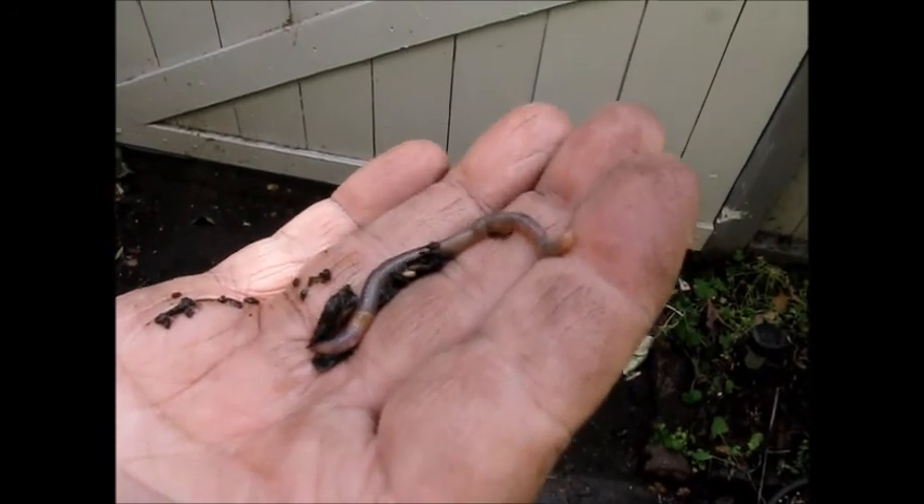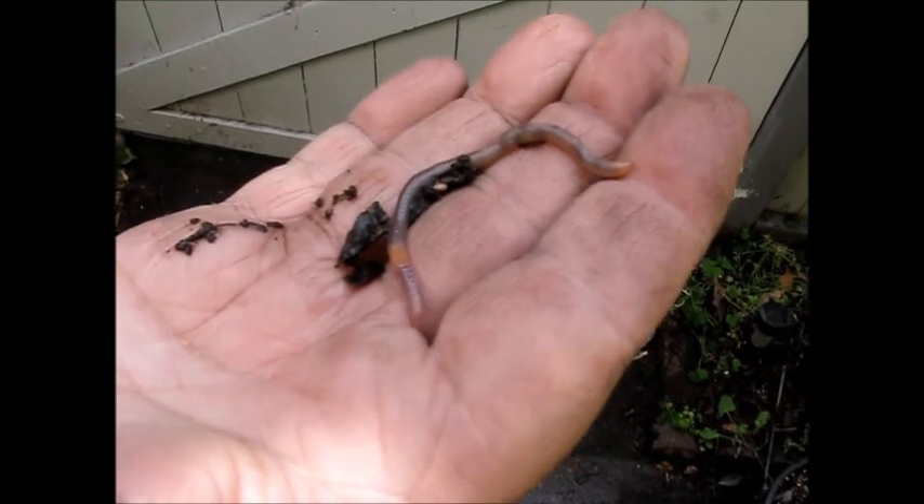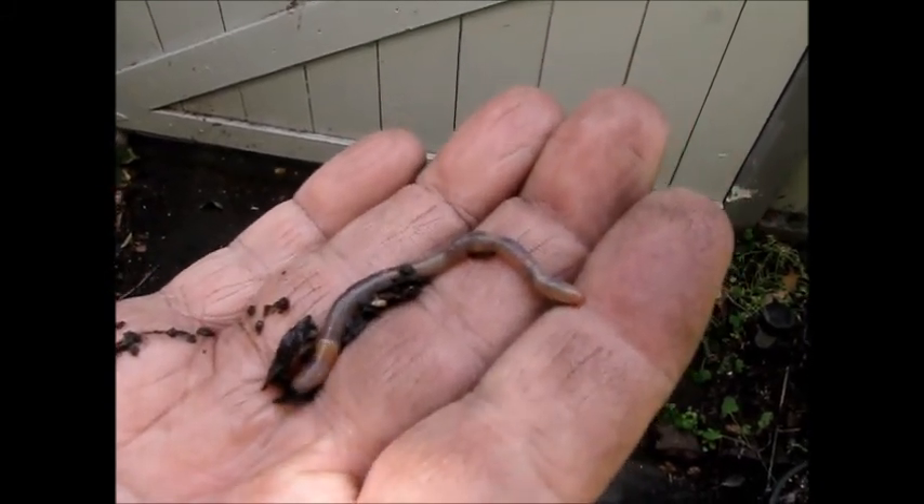So what's this? This is one of our native worms. Native from where? Native from here. Here where? This is the earthworm from Escondido, California.